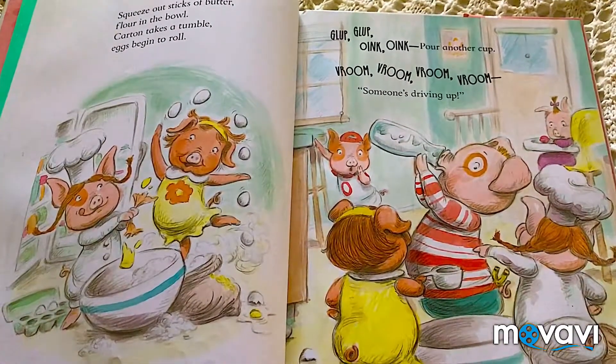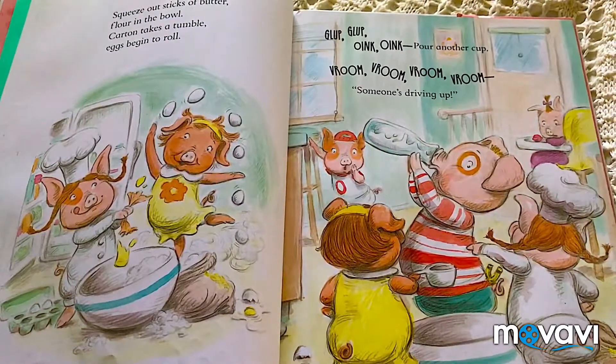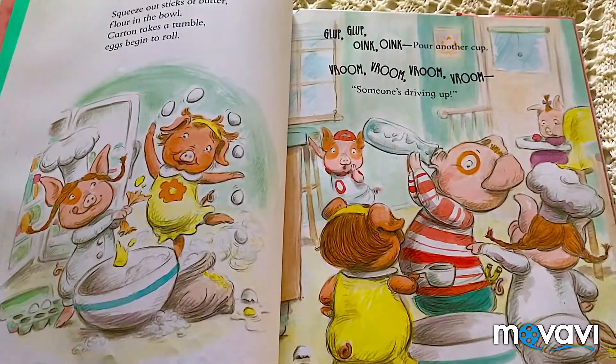It says: Gulp, gulp, oink, oink, oink. Pour another cup. Broom, broom, broom, broom, broom. Someone's driving up.